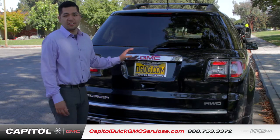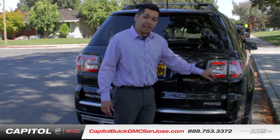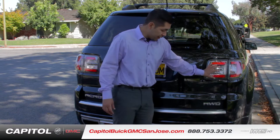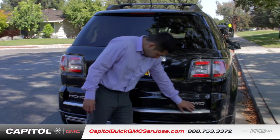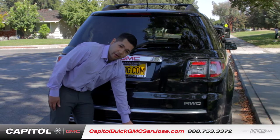The 2014 GMC Acadia also continues the LED trend all the way through the backlights here, with GMC emblems in the actual tail light. You have chrome all the way throughout the back bumper here, as well as your trailer hitch right underneath this part here.